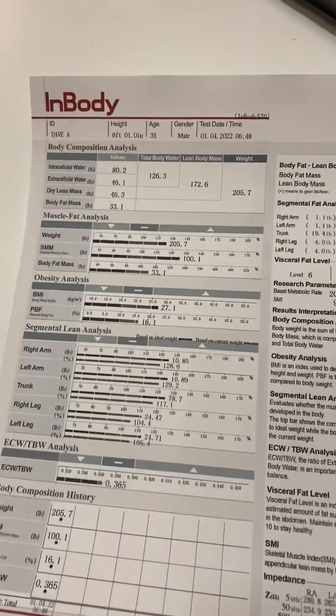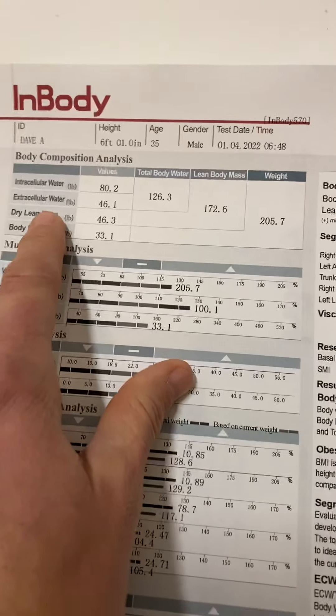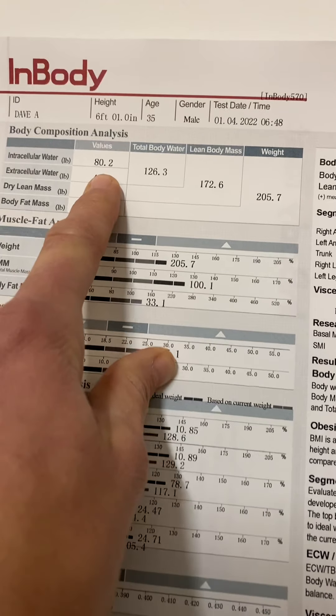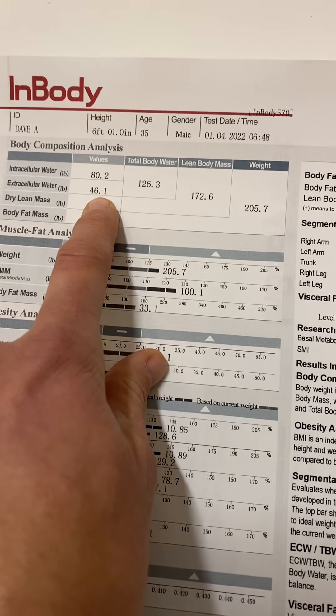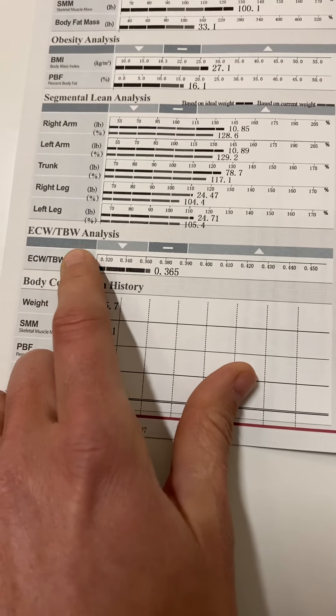Starting at the top: intracellular water and extracellular water. Dave has basically 80 pounds of intracellular water — that means he's super hydrated right now, which is very good. Extracellular water is 46 pounds. Those two numbers together give you the ECW/TBW analysis.